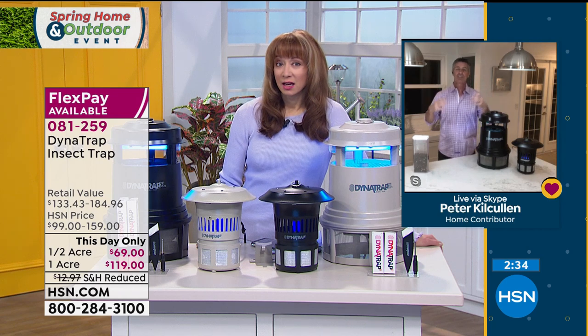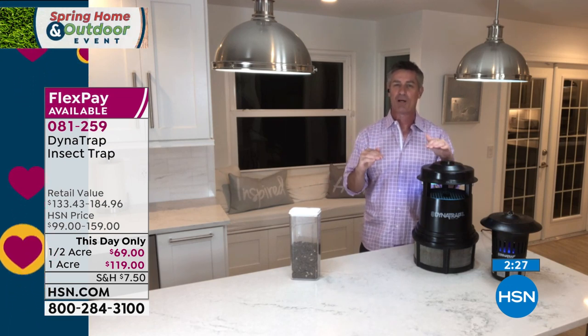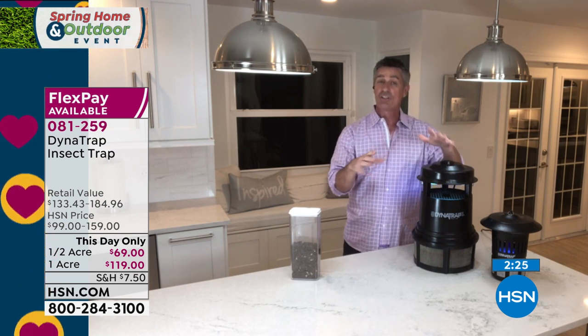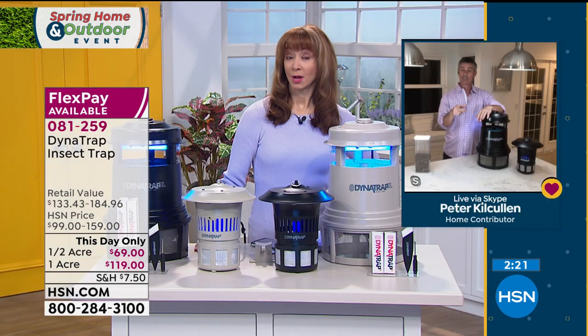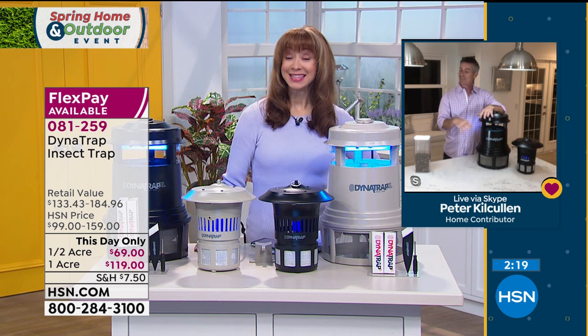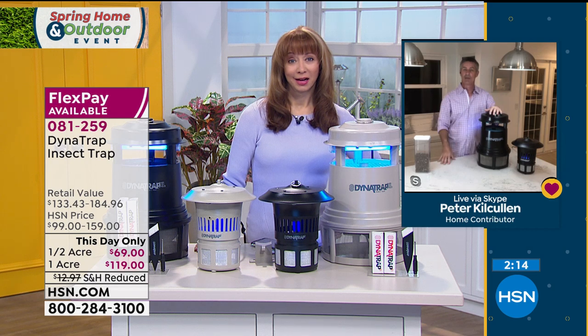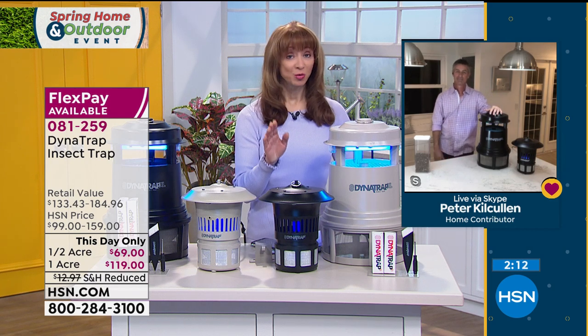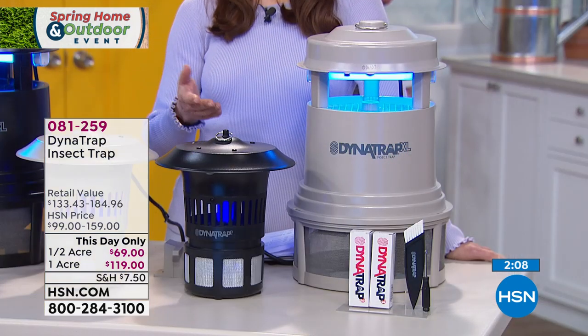It feels so good knowing that if there were 100 mosquitoes yesterday and now there's 90, and tomorrow even fewer — it really does reduce that population. And Shannon, these mosquitoes don't travel. Your mosquitoes in your yard are YOUR mosquitoes — they're not big travelers, they're going to stay around. So when you trap them, you're reducing that population.